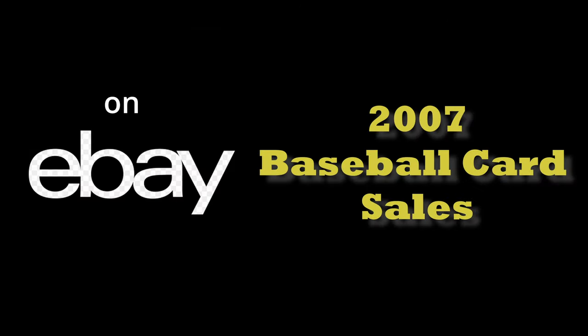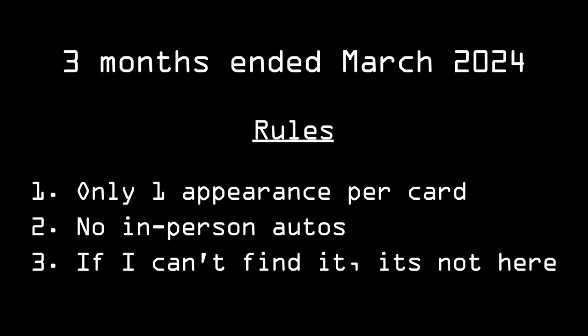All right everybody, welcome back. Today we're going to go over the top sales of 2007 baseball cards on eBay over the last three months. As always, before we hop in, we're going to take a look at a few honorable mention sales. First up,